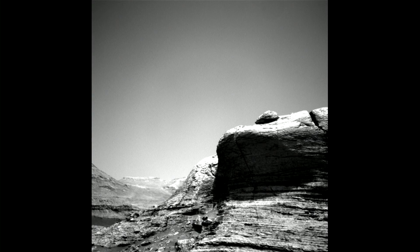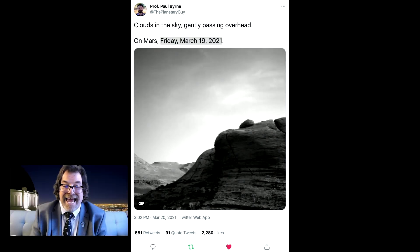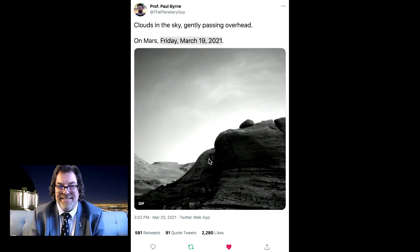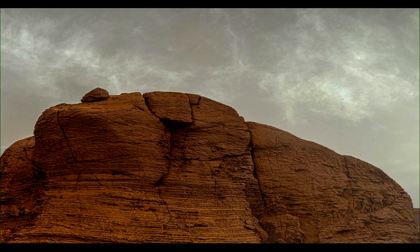The climate on Mars is cold — it is 1% the Earth's atmosphere, very very thin — although there are clouds. Professor Paul Byrne put together a bunch of raw images and you see clouds floating in front of that layered rock. They were caught in action, and the images exploded on Twitter. Here's a color picture of those same clouds behind that rock.